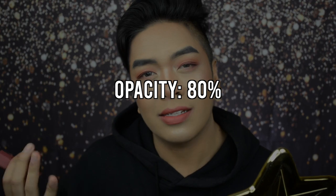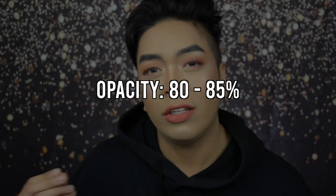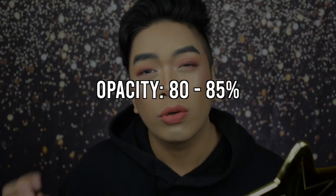It blends nicely with your natural lip tone. As for the formula, it's still consistent — opacity is around 80%. You can still see a little bit of your natural lip tone, but building it up brings it to about 80 to 85%. It's not fully opaque, so if you're going for a natural vibe, this lipstick is perfect for you.